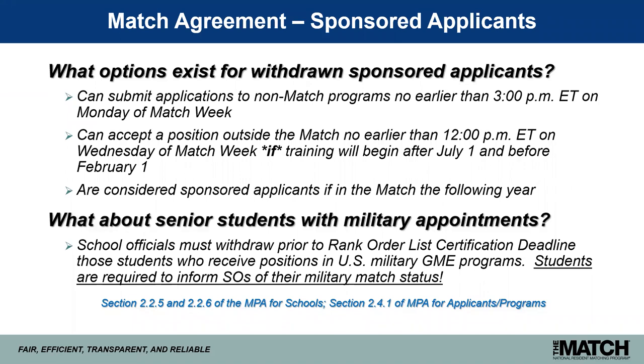To recap, beginning with the 2020 main residency match, osteopathic senior students will be designated as sponsored applicants. They must accept positions through the NRMP or another national matching plan. They cannot withdraw themselves, nor can they be withdrawn for non-matched positions. School officials must assume responsibility for withdrawing students by the rank order list deadline and only for pre-approved reasons.